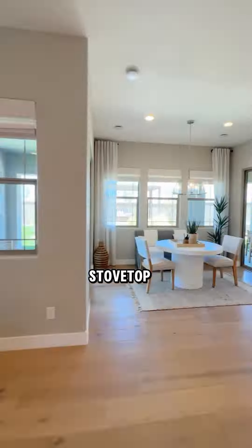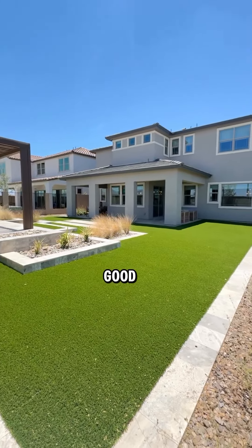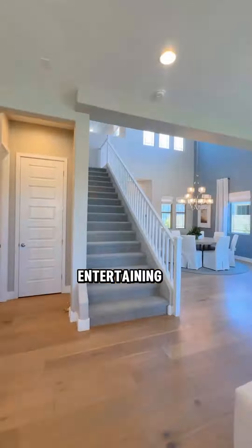Ooh, look at this butler's pantry. Gas stove top. Nice eating area. Ooh, good-sized backyard — perfect for entertaining.